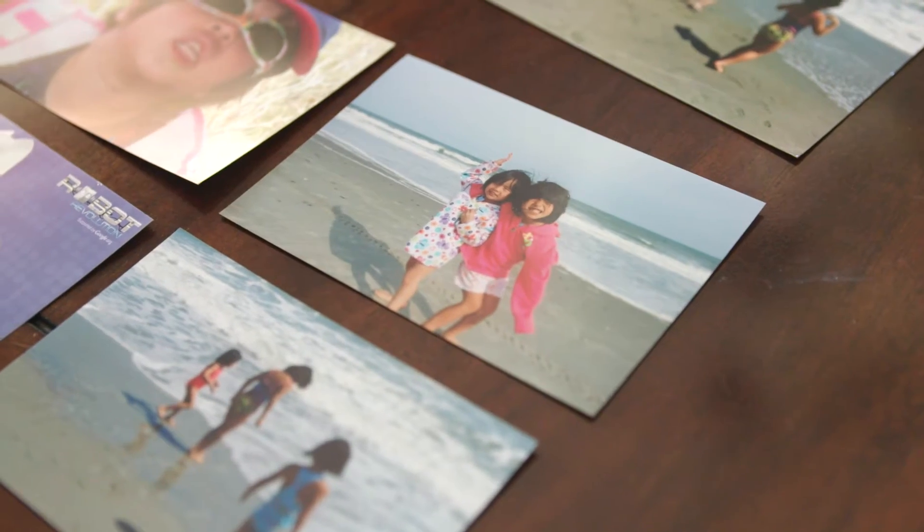Tori is the third young lady we adopted. I was ready to stop after two, and then Mary sees a picture and says, 'Oh Doug, look at this video, look at this.'